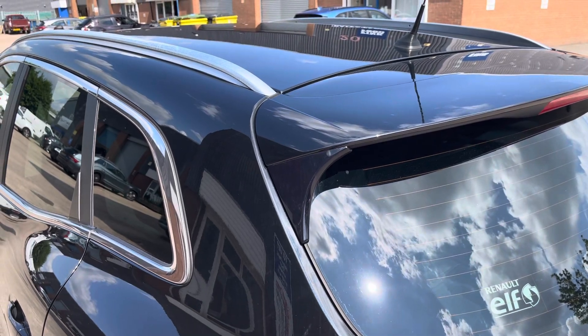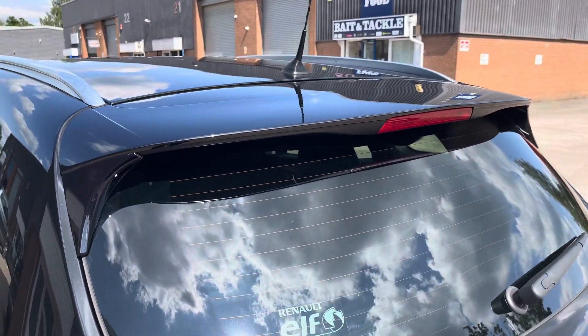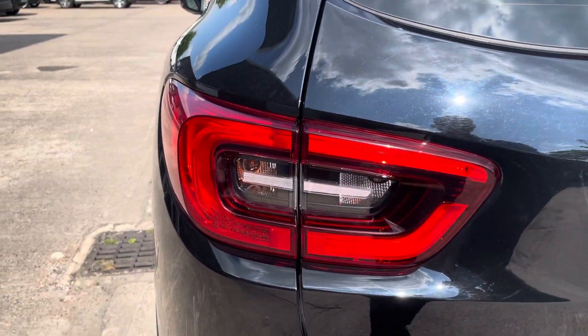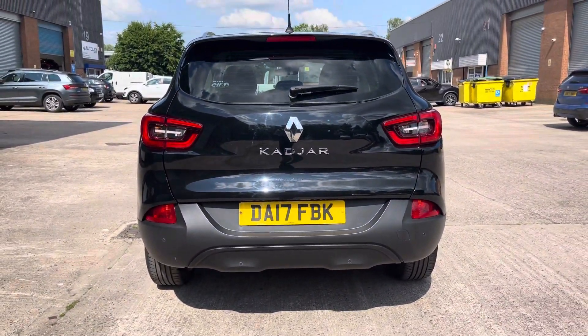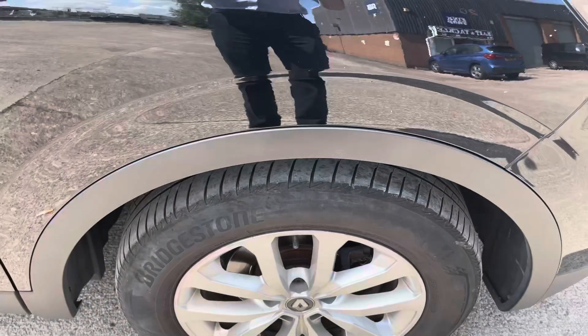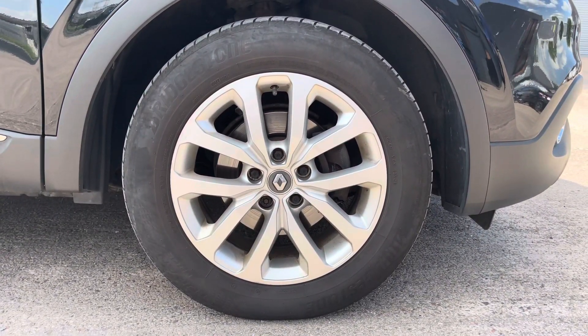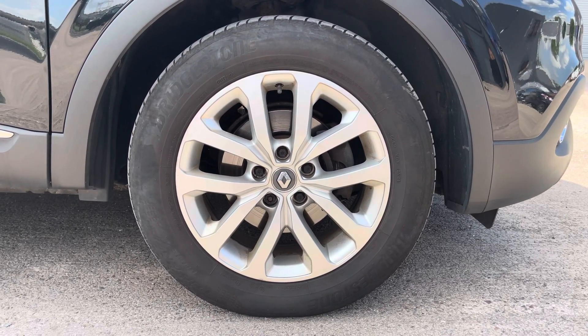Focusing on the exterior now, we can see the chrome roof rails along with the chrome window surrounds. Alongside this we also have the rear privacy glass. Moving down, we can take a look at the really stylish tail lights. Moving out further, we can see the rear bumper which does come with the rear parking sensors. This particular model sits on these really stylish looking 17 inch alloy wheels, which really do compliment the overall aesthetic of the vehicle.